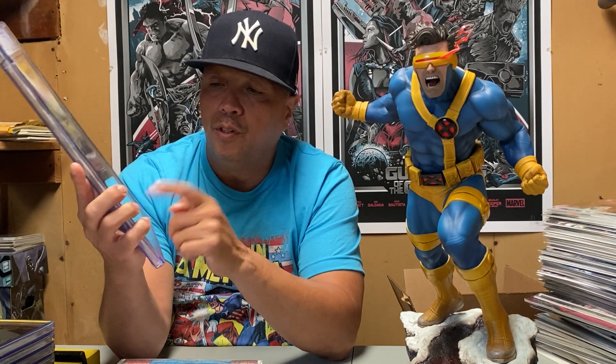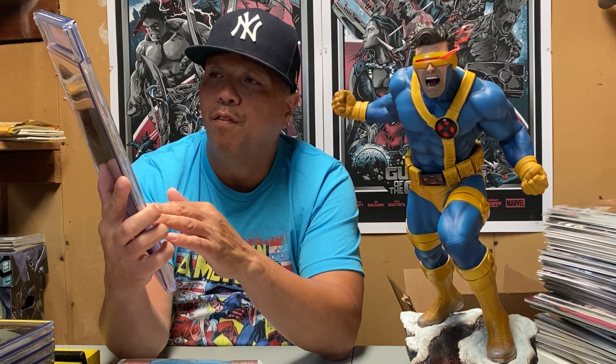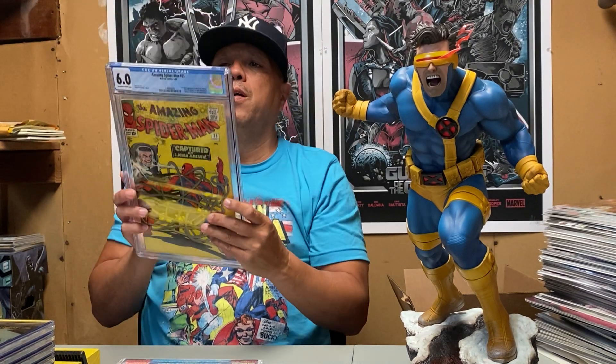ASM 25 features the Spider-Slayer and Spencer Smythe's appearance. The controversial one is that it's considered the first cameo period of Mary Jane Watson, but it's really just a shadow — you don't see a face or anything else. So yeah, ASM 25, that's about it for now.